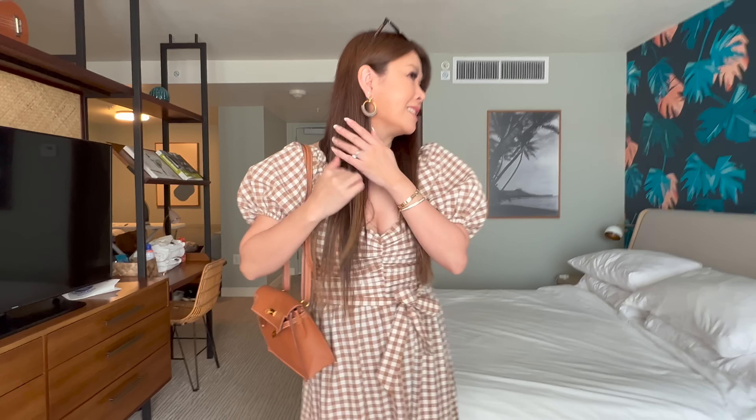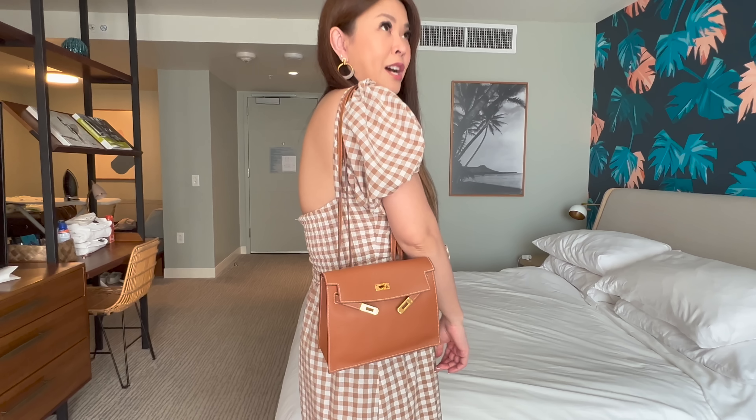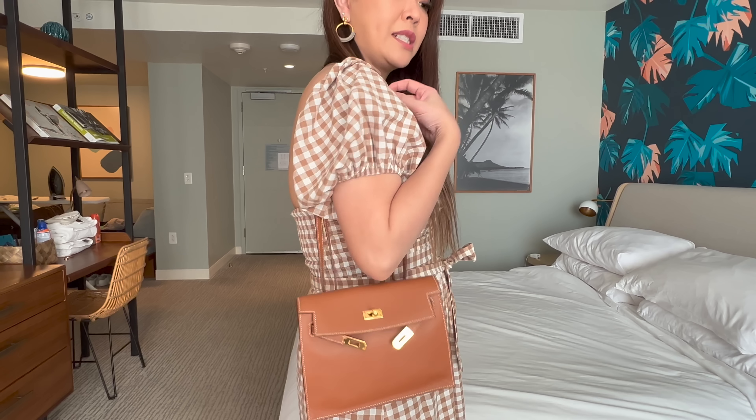So today is our very first day. We are just taking it super easy. We had a really long nap but we're heading out now. This gorgeous checkered dress is one I got from a local Melbourne boutique, but I'll link something similar in the description bar below.